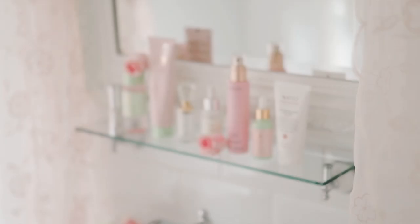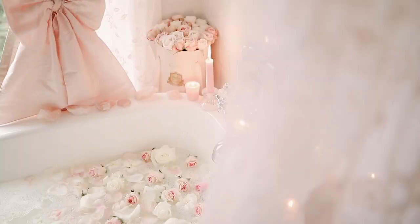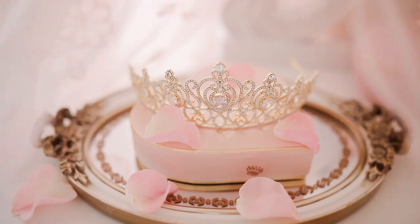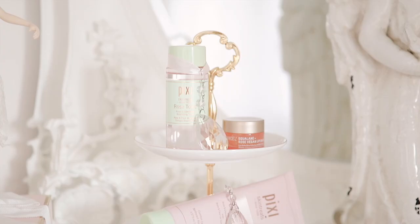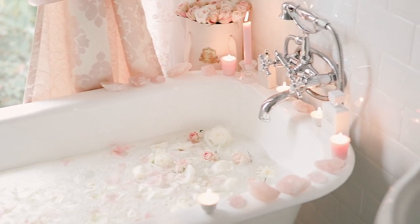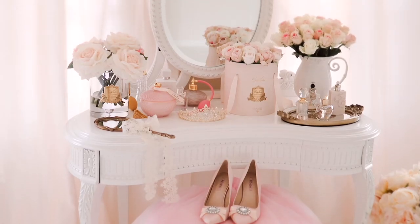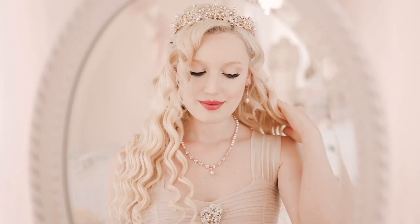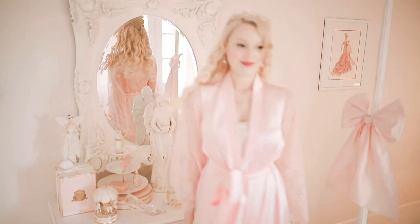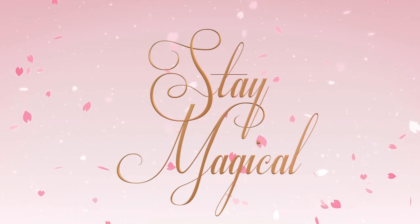Voila! That was my delightfully girly princess skincare routine. These skincare products are the cherry on top of my strawberry angel cake. True radiance and glowing skin comes from within, so we must take delight in nourishing our mind, body, and spirit with exquisite self-care. Okay, royal darlings, I really hope you enjoyed this presentation. Fill the world with your sunshine, and until next time, stay magical.